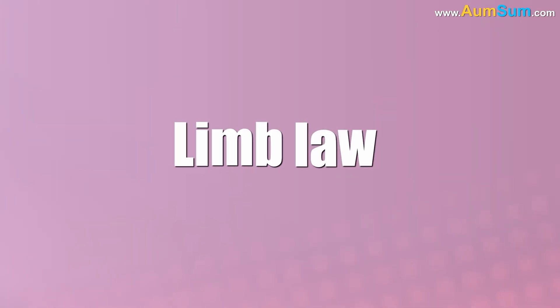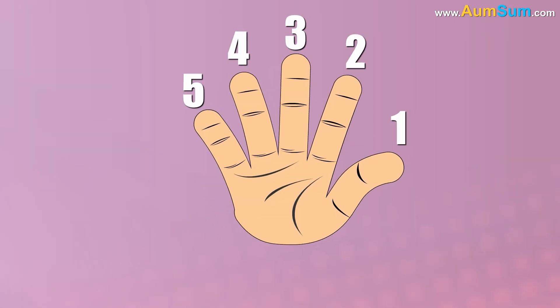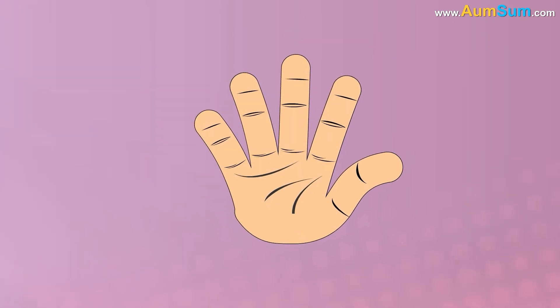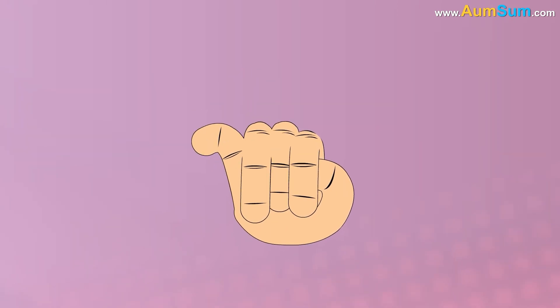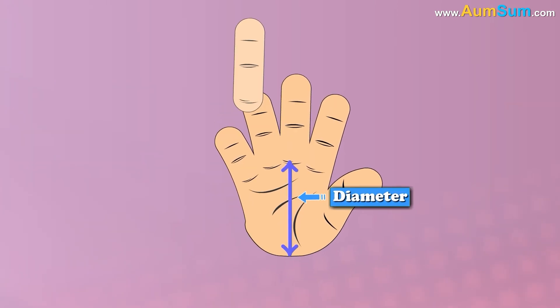Finally, Lim Law predicts that the number of fingers on our hand should be around five, based on the idea that since fingers must be able to reach back over our palm and cover it, the finger length should be roughly the same as the diameter of our palm.